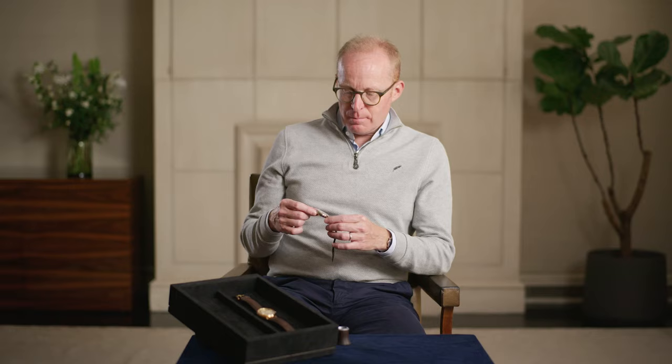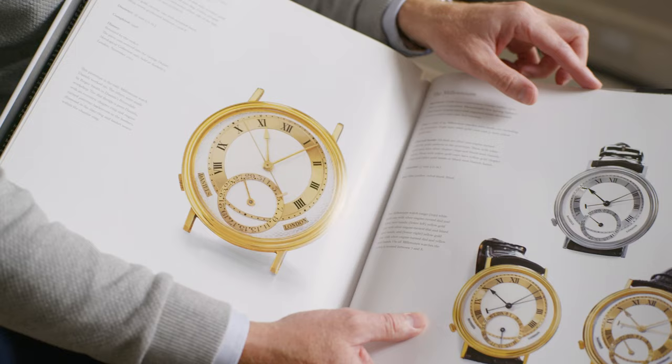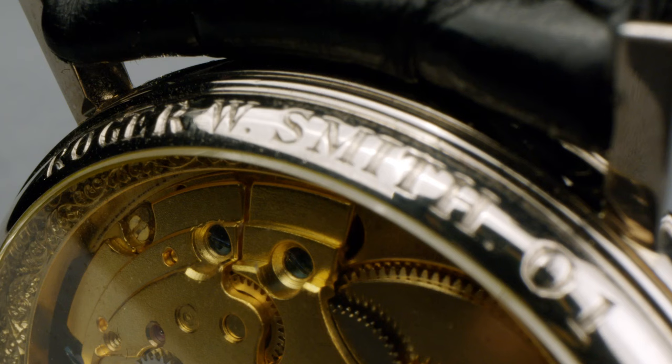I asked George if I could make a watch for myself, if I could have a Millennium, and surprisingly he said yes. I wore it regularly — it was my personal watch. I wore it probably not when I was gardening, but certainly on any social occasions and things like that.